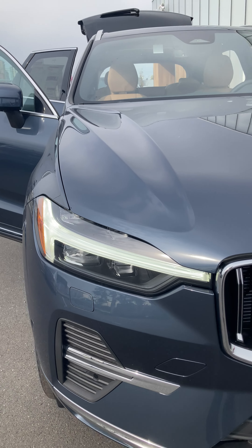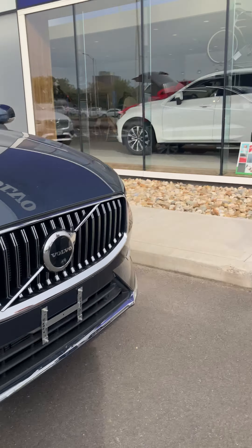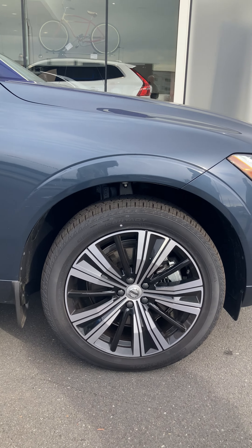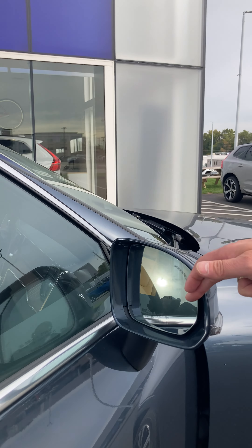Right here you have the Volvo XC60 B6 Inscription. With the Inscription trim you're going to have a little bit more chrome on the outside and chrome on the top to make it a little bit more elegant for your daughter. The difference between this and the Momentum is you wouldn't have as many chrome features on the front or on the doors.